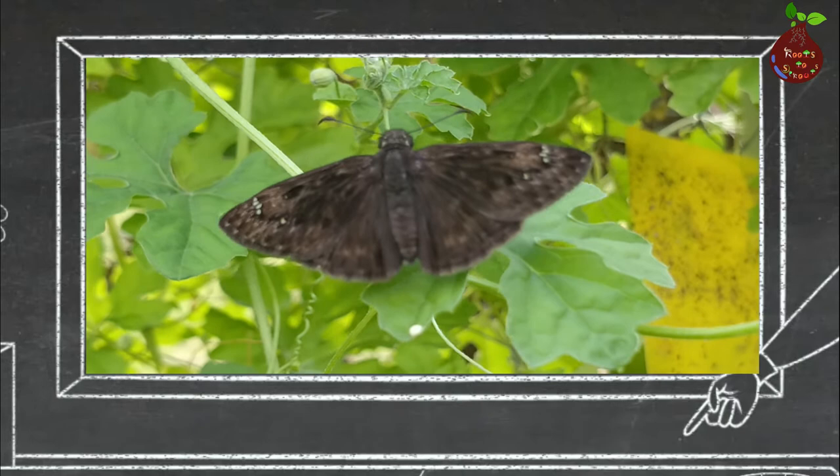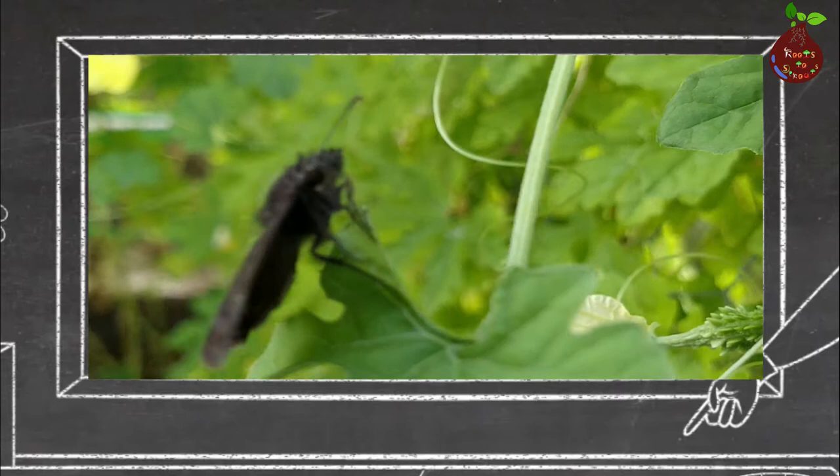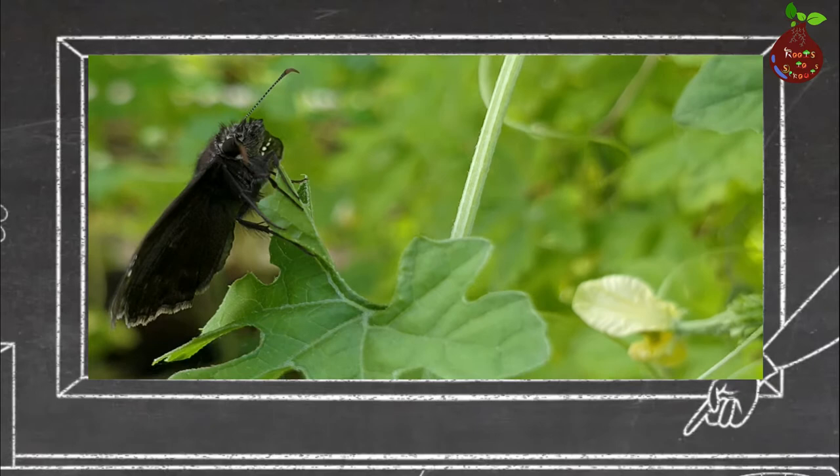This one is called the black rustic moth. Very similar to a butterfly — the only difference I can make out is the structure of the body. Butterfly bodies are very thin compared to moths, and the moth body is very feathery, as you can see in this video.